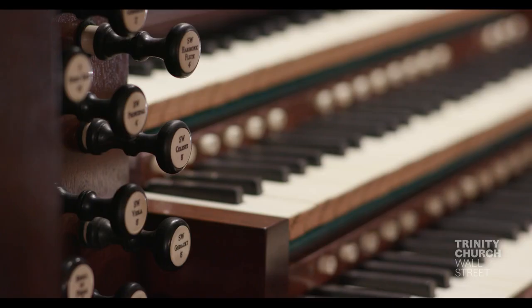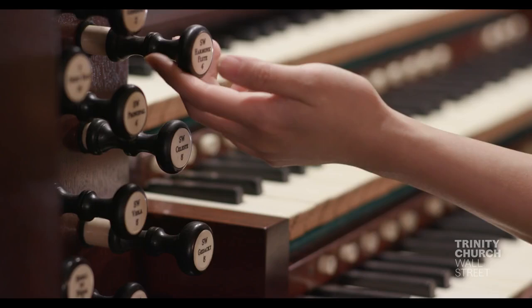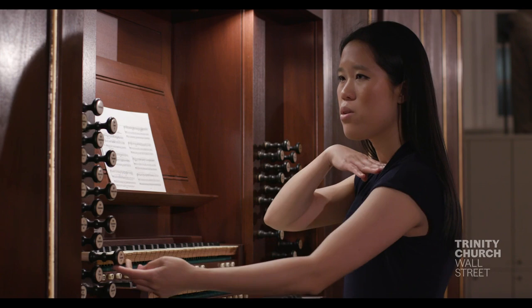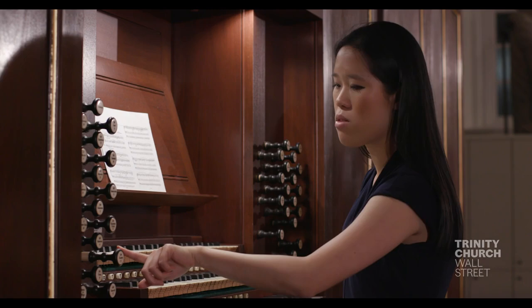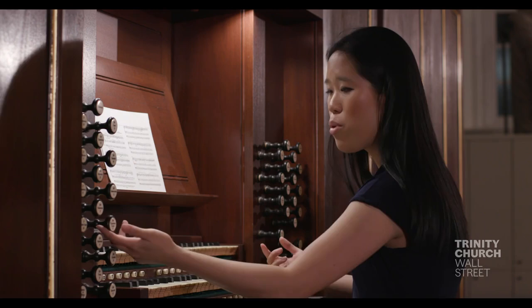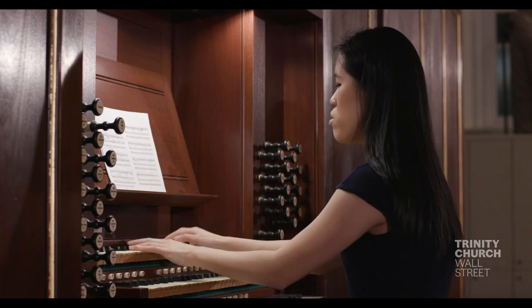These are the stops. When I pull a stop, I'm choosing a rank, which is a whole row of pipes with the same musical quality. There are stops on either side of the keyboards. When you pull one stop, you signal an entire row of pipes inside the organ case — each stop represents 56 pipes, one for each note on the keyboard. If you don't pull stops, you actually don't get any sound. So pulling a stop, for instance a harmonic flute or an oboe, gives you a wide range of possibility.